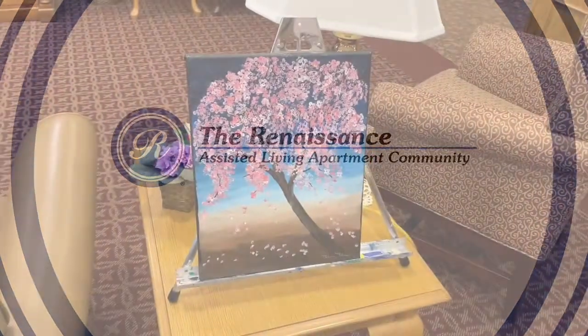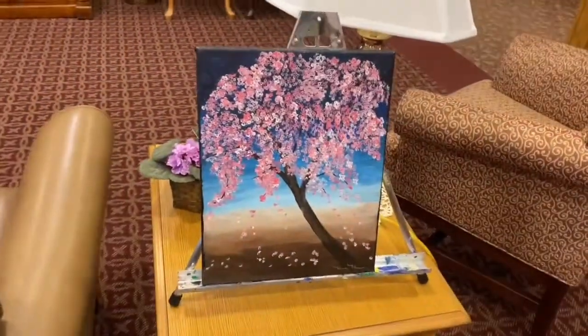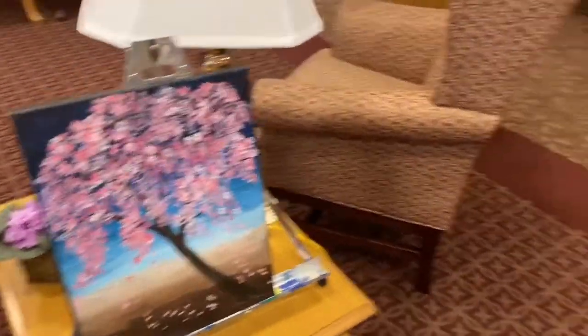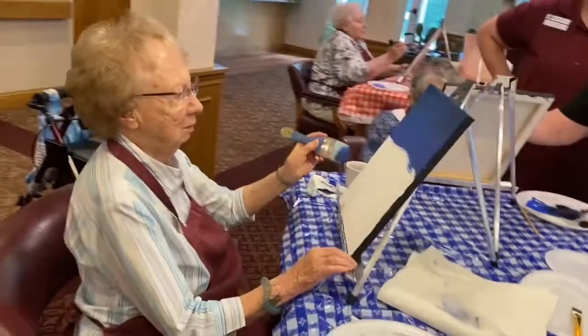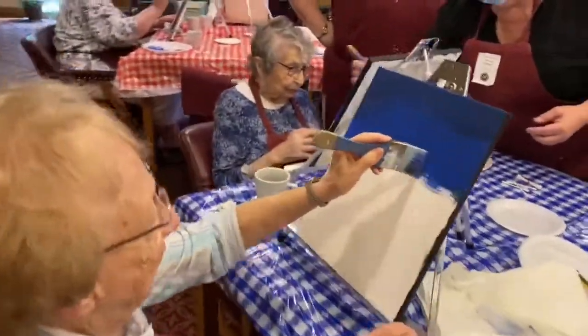Today we have an acrylic paint class being led by Tammy Thayer. This is going to be the finished product. Here the residents are working step-by-step building their background.